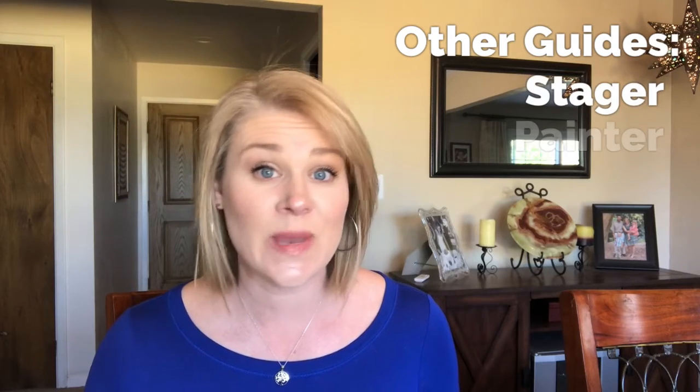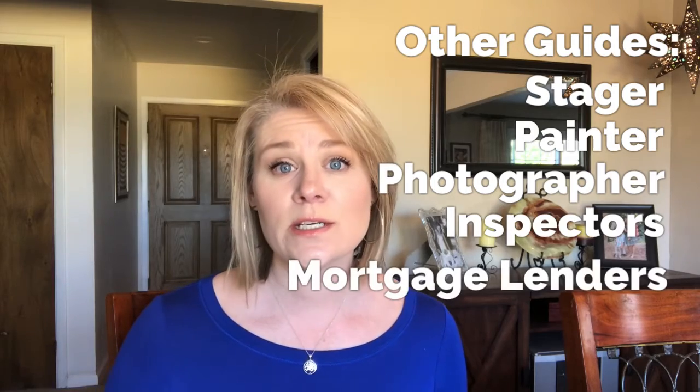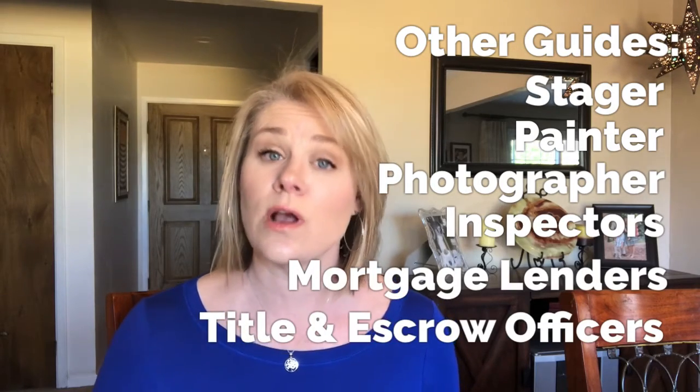Of course, we're not experts in everything, so that's why we hire other professionals to guide us in other parts of this transaction. These other professionals may include a stager, a painter, a photographer, different inspectors, mortgage lenders, and title and escrow officers, who are also there to help guide buyers and sellers through this process. One thing I also provide is a written guide for buyers and/or sellers — if that's something you'd like, reach out and I'd be happy to send it to you and answer any follow-up questions you may have.